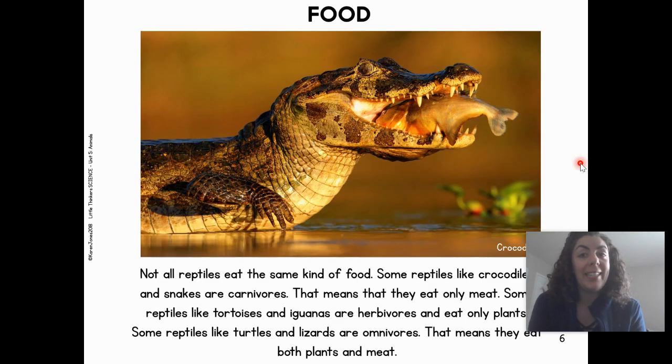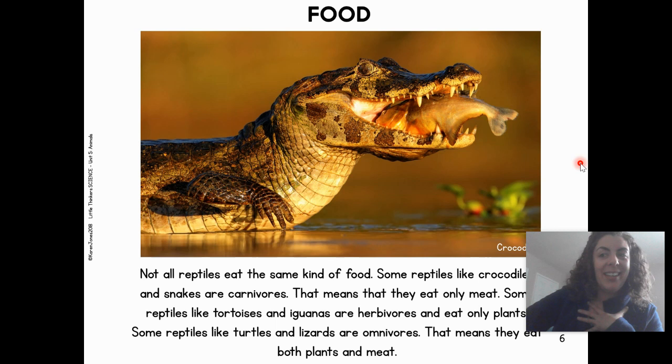What do reptiles eat? Not all reptiles eat the same kind of food. Some reptiles, like crocodiles and snakes, are carnivores — can you say that word? Carnivores. That means they only eat meat. Some reptiles, like tortoises and iguanas, are herbivores. Herbivores only eat plants. Some reptiles, like turtles and lizards, are omnivores. Omnivores — that means they eat both plants and meat.